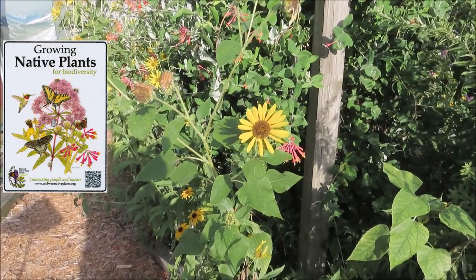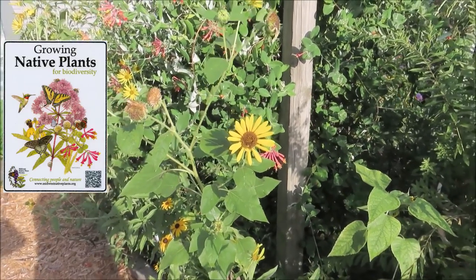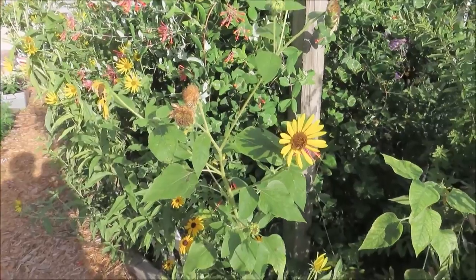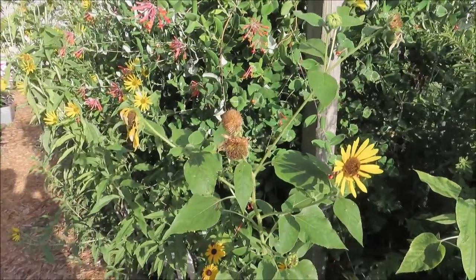This morning we are going to tour Hummingbird Haven. I like to plant native plants as much as possible, and I have quite a few in this area of my garden that is planted for hummingbirds and other pollinators. But there are some non-natives.